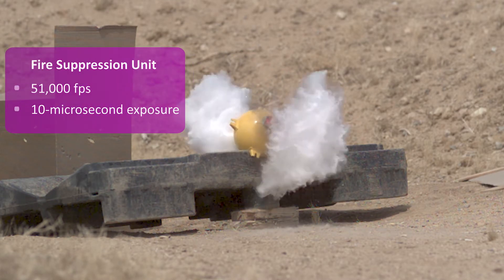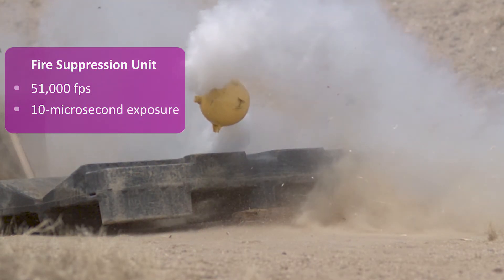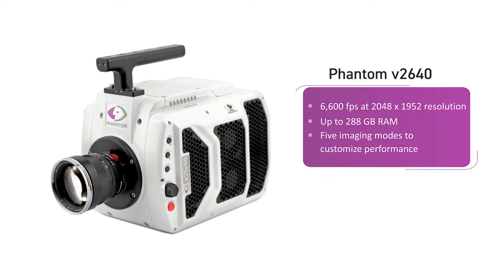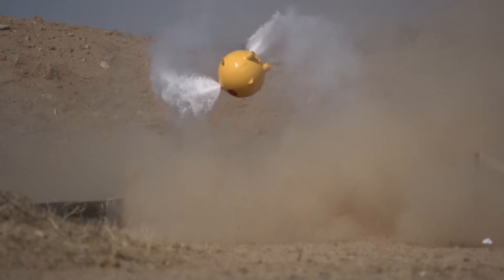The first unit, Amarum Global Product Support, uses .50 caliber rounds to test its fire suppression vessels for military aircraft. Because moving bullets are invisible to the naked eye, the team recorded the tests with two phantom cameras chosen for their speed and high resolution. Thanks to the footage, the team could see where and how any ruptures occurred.